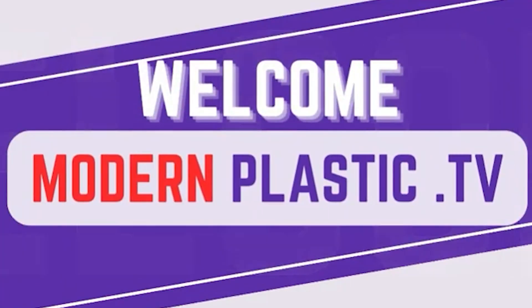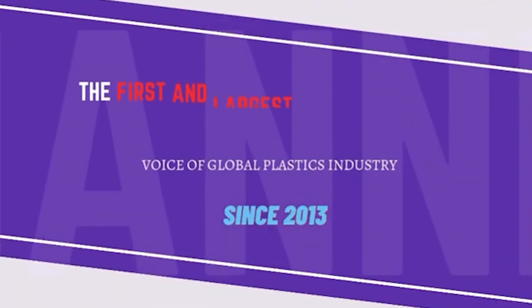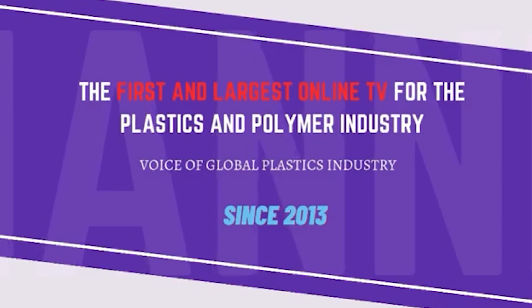Welcome to Modern Plastics TV, the first and largest online TV for the plastics and polymer industry — voice of the global plastics industry since 2013.